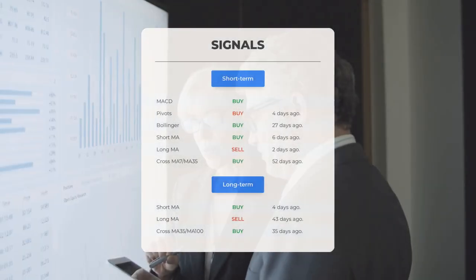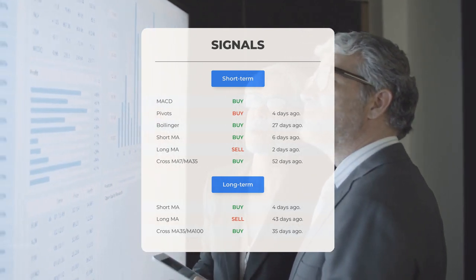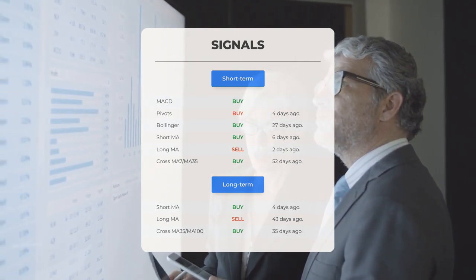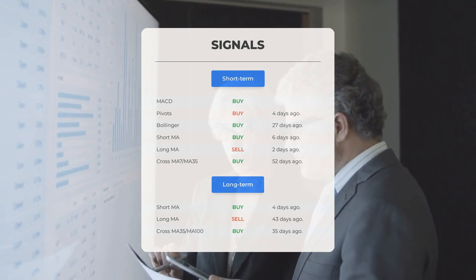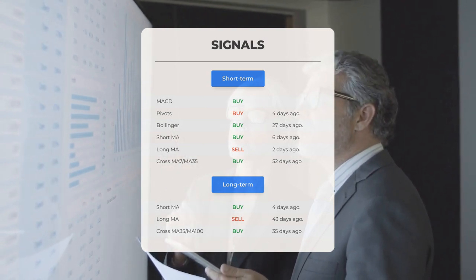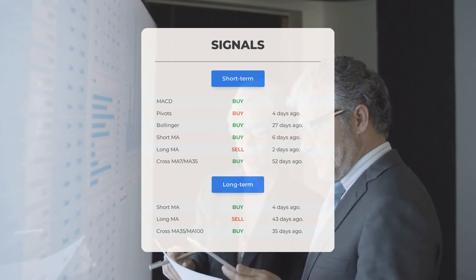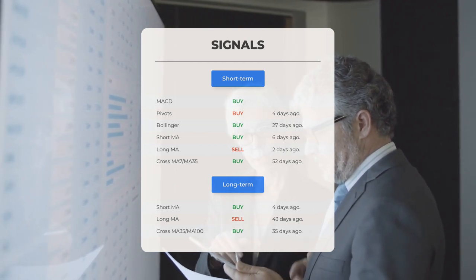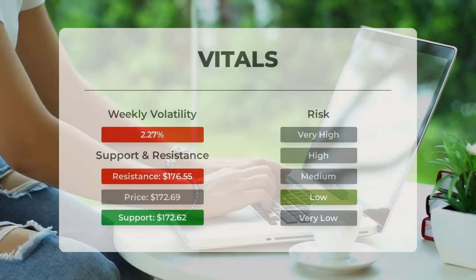Here are some other signals: MACD buy signal; pivots buy signal four days ago; Bollinger buy signal 27 days ago; short-term moving average buy signal six days ago; long-term moving average sell signal two days ago; relation between short and long moving averages buy signal 52 days ago. On the 12-month chart: short moving average buy signal four days ago; long-term moving average sell signal 43 days ago; relation between short and long moving averages buy signal 35 days ago. Visit stockinvest.us for more signals.